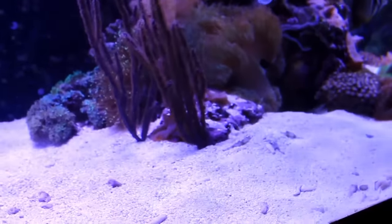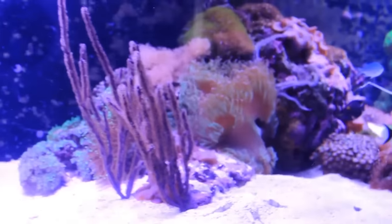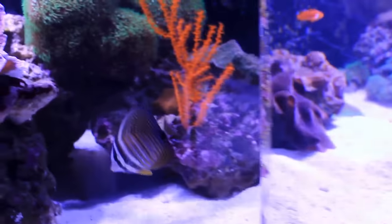What other flake food do you use? I use Cobalt Aquatics flake food right now. And then I feed reef roids to this Gorgonian. Reef roids? Yeah, and that's about it.